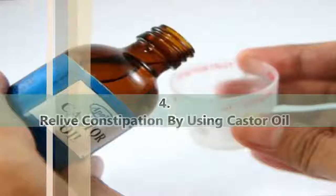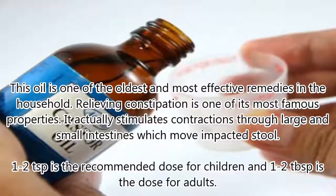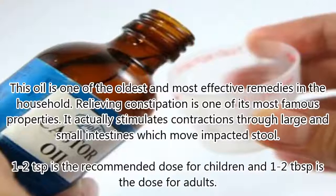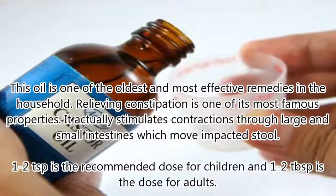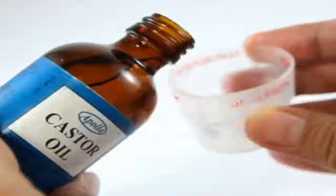4. Relieve Constipation By Using Castor Oil. This oil is one of the oldest and most effective remedies in the household. Relieving constipation is one of its most famous properties. It actually stimulates contractions through the large and small intestines which move impacted stool. 1-2 teaspoons is the recommended dose for children and 1-2 tablespoons is the dose for adults.